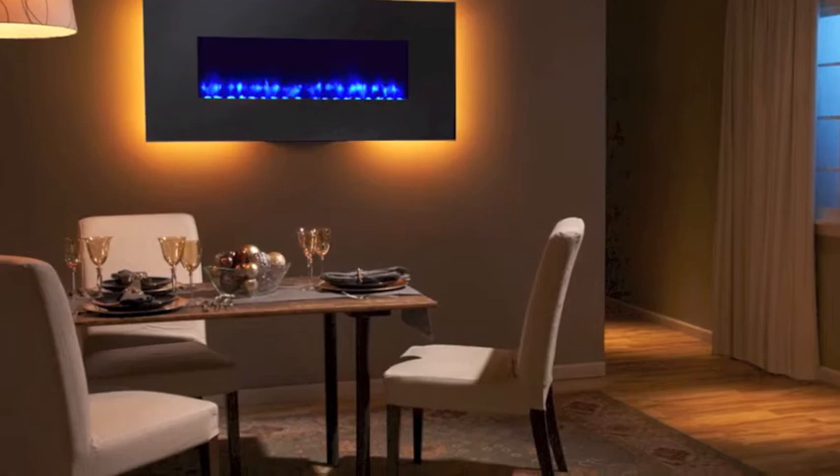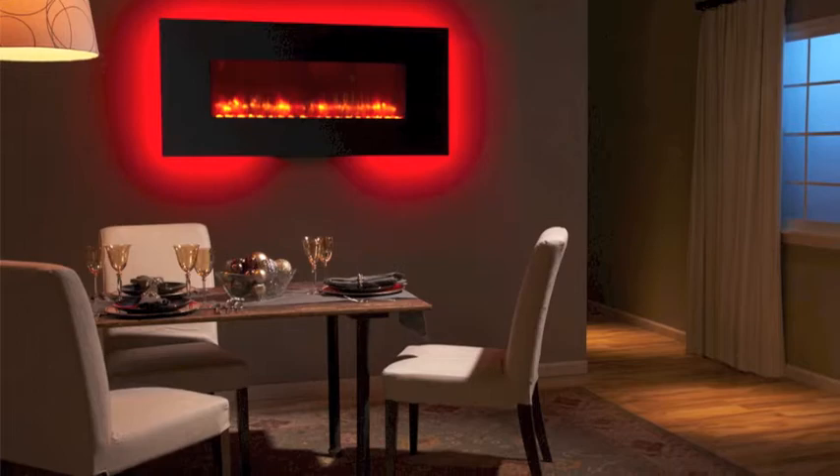At the International Builder Show this year, Hearth & Home Technologies introduced its new electric brand of fireplaces, the SimpliFire.